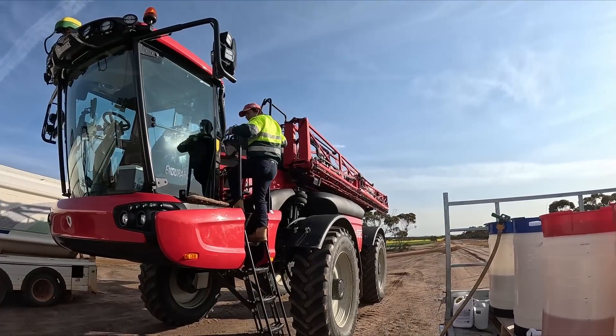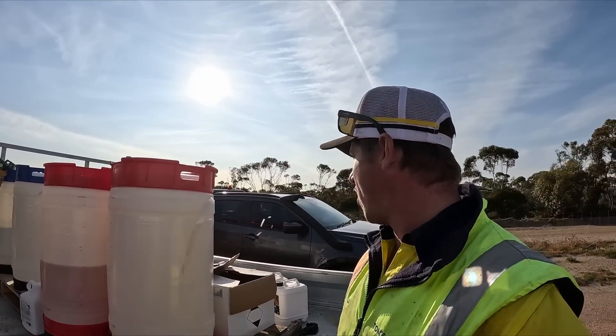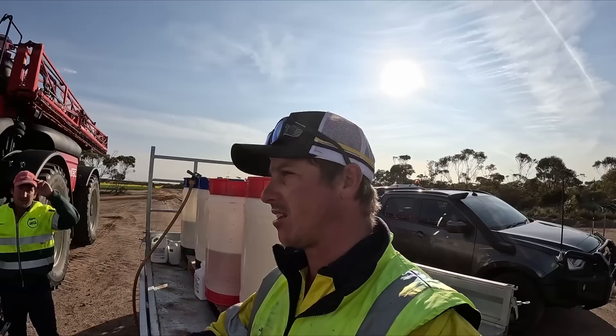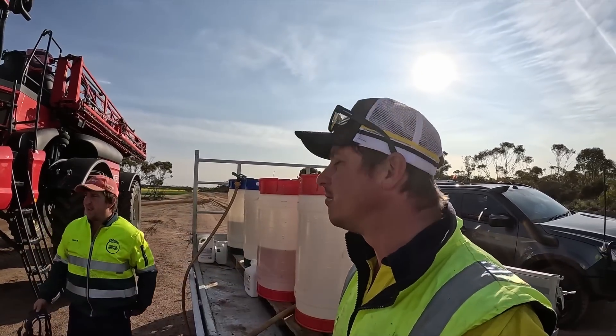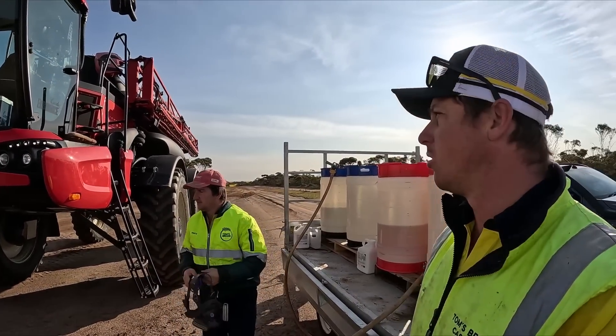So you've already done a tank, yeah? Yeah. Well, I'll just grab all the stuff out of your car and then leave it to it. Because that's got you sorted for the day, doesn't it? Yeah. Cool bananas.